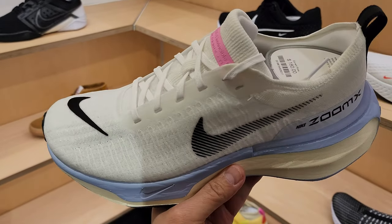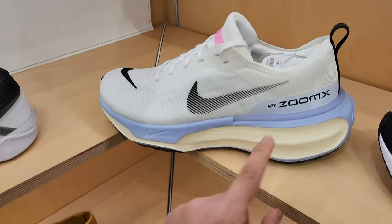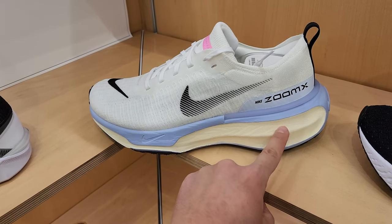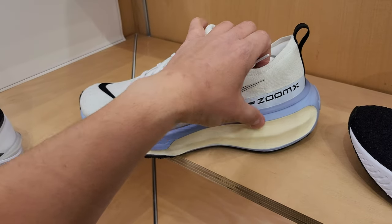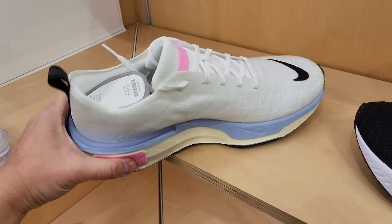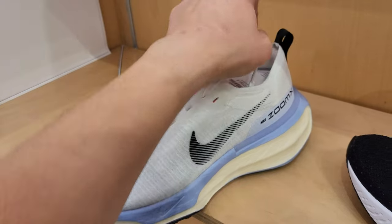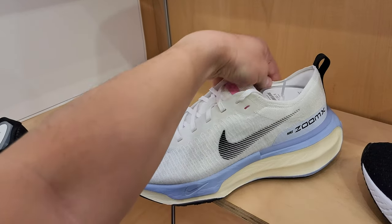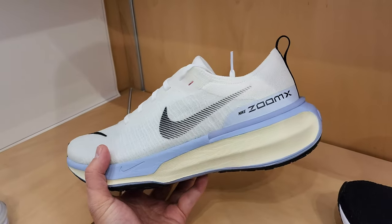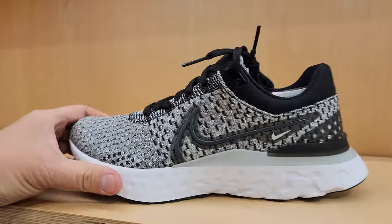I haven't seen these yet - the Invincible Run Line-In 3s. The whole design seems to be significantly different. This seems to be higher, doesn't come out as much. That is a lot of Zoomex - holy cow. These seem to be comfortable as hell. The entire upper looks way different. Remember how much padding there was on the last one - this one seems like a little less padding, but there is padding inside. Those look like they have way more cushioning than these right here.